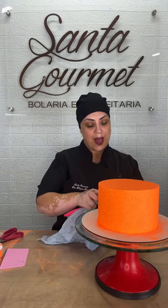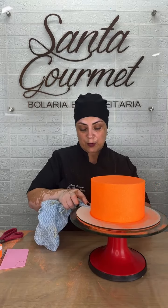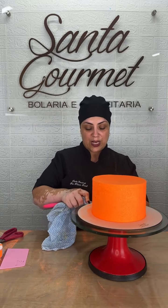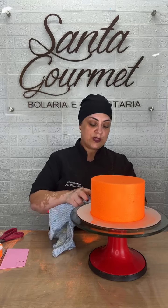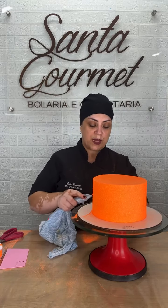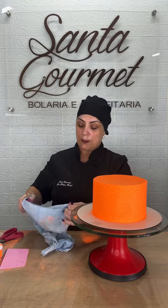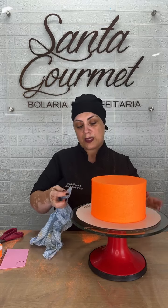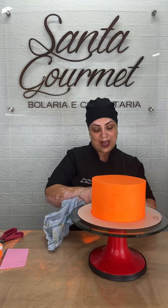Vou limpar bem a minha Cakebird pra eu poder aplicar o estêncil. Nas minhas encomendas, nesse momento eu limpo, ponho lá na geladeira meu bolo e vou adiantar qualquer outra coisa — fazer um recheio, fazer uma massa. E deixo meu bolo descansando lá na geladeira pelo menos uma hora, uma hora e meia, duas horas. Porque esse chantilly do Amélia Supreme, quando você coloca ele na geladeira depois de espatulado, exposto — não tampado — ele dá uma ressecada, e para o estêncil isso é bom.